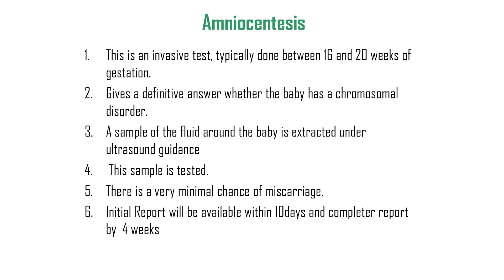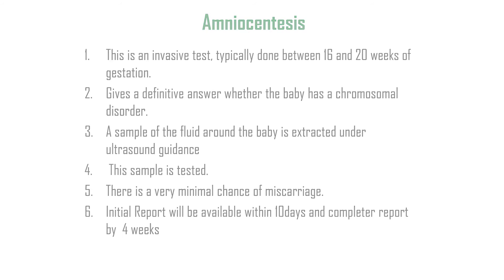To summarize: amniocentesis is an invasive test typically done between 16 to 20 weeks of gestation. It gives a definitive answer whether the baby has a chromosomal disorder. A sample of the fluid around the baby is extracted under ultrasound guidance and tested. There is very minimal chance of miscarriage. The initial report is available within the first 10 days and a complete report within four weeks. For more information, visit www.chennaiwomansclinic.com.